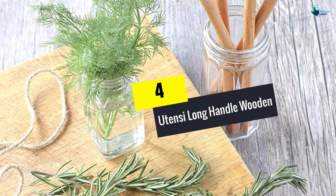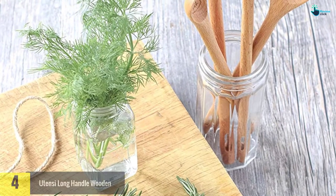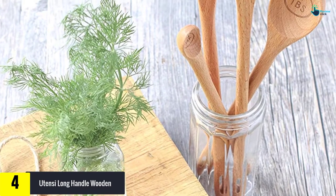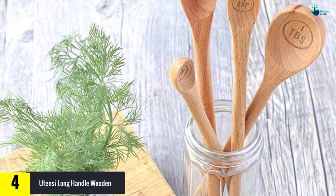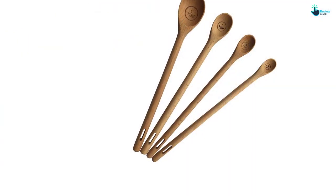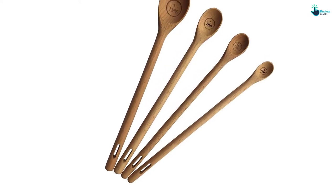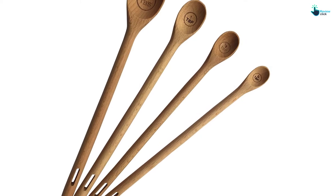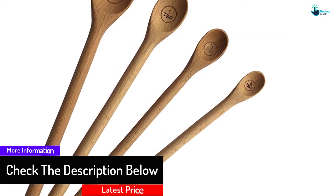Moving on at number 4, we have the U10C Long Handle Wooden spoon set. This wooden spoon set has got to be among the most unique and stylish utensils in the market. Made from quality and all-natural beech wood, the spoons feature engraved designs that won't come off or fade due to usage. The 9-inch handles offer a firm grip without feeling too heavy, while the friendly head easily fits inside pots, pans, bowls and other utensils and won't scratch the surfaces.